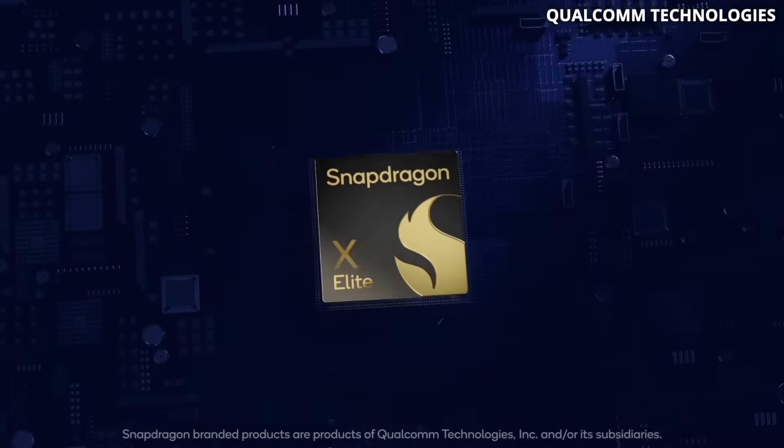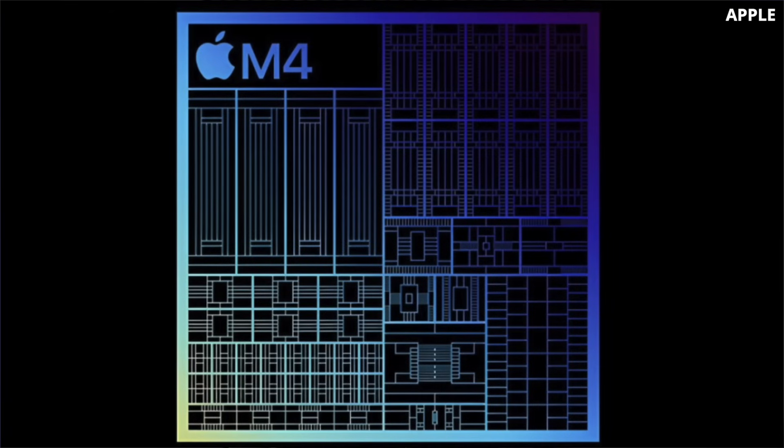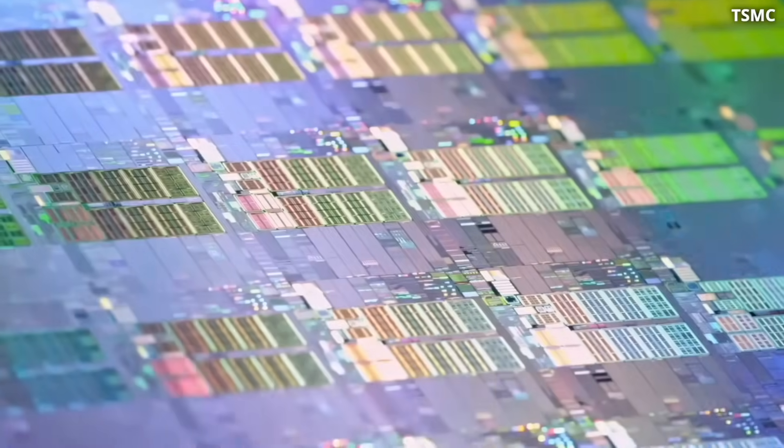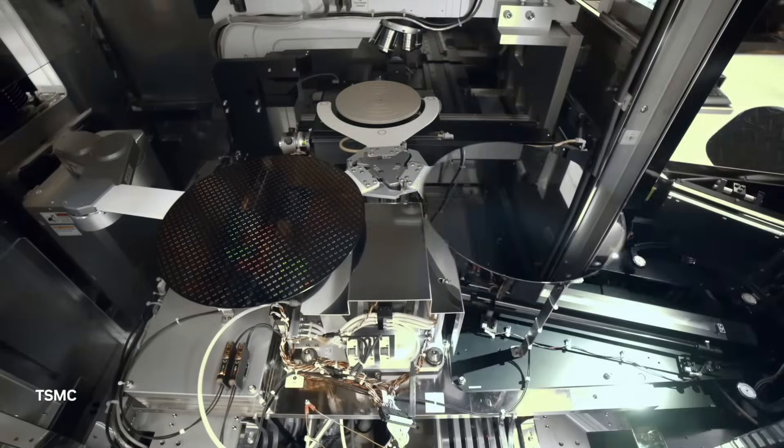For example, the Qualcomm Snapdragon X Elite chip is in a four nanometer process node and the latest M4 chip is in three nanometers. Recently, TSMC announced that they would be ramping up production of chips in the new 1.6 nanometer process node.